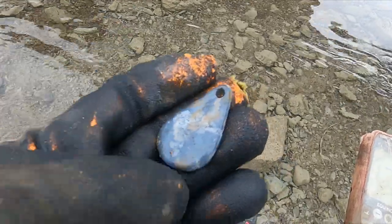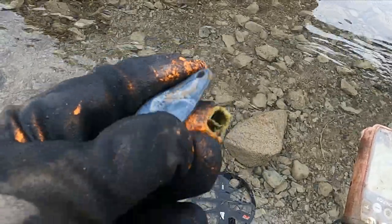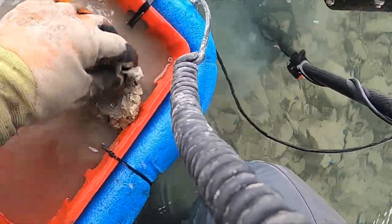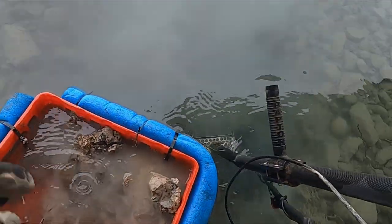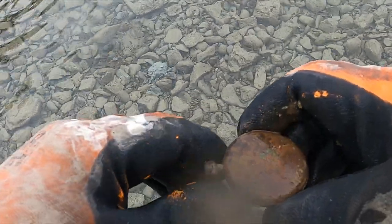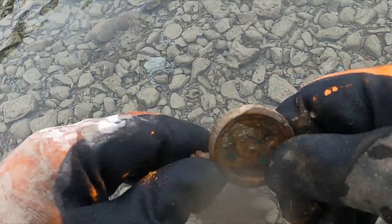Got a couple pennies, a little junk. Here's my first kind of cool thing — a nice big old weight. It's been a long time down here. I've got some clad and a bunch of pull tabs.